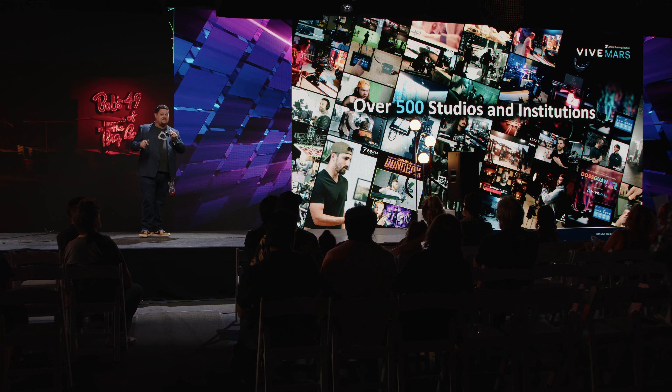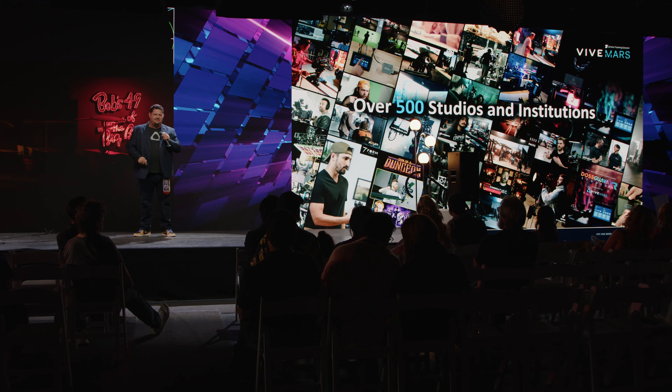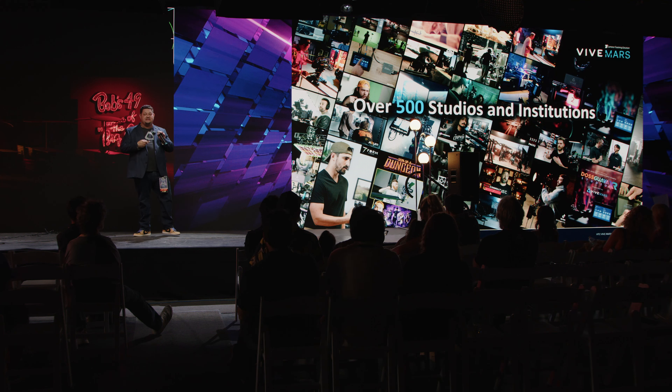It's exciting to announce that over 500 studios and institutions, including this studio here, are utilizing Mars CamTrack. We're excited that there are a lot of folks in town using it. If it's something you're curious about, please reach out and we can find a place where you can get a demo here in town.